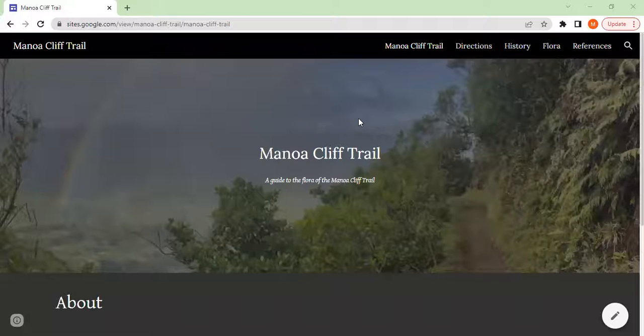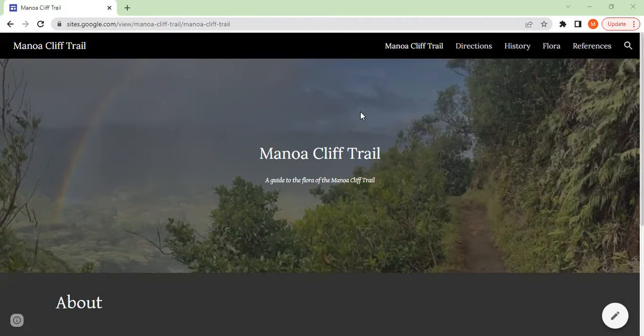I'm going to show you the website now. We endeavored to create a website, not unlike a field guide — something to be used as a reference to aid in a hiker's experience of the trail.